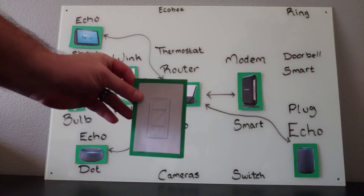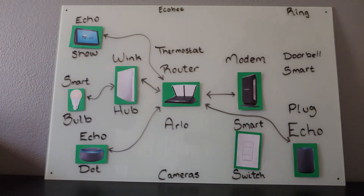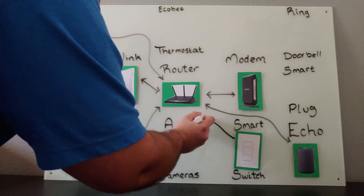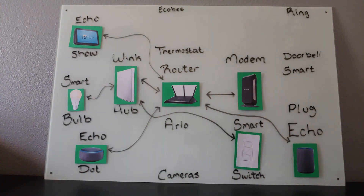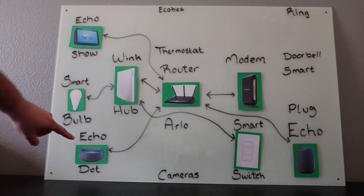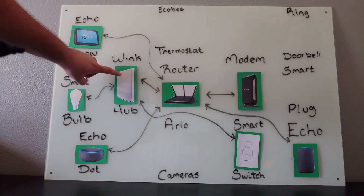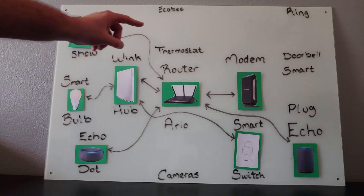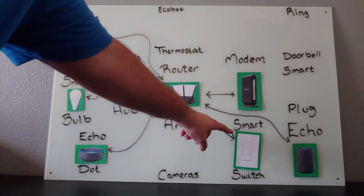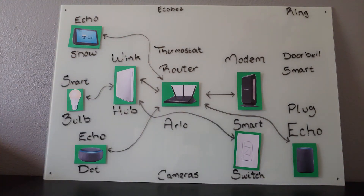Another useful thing to install is a smart switch. We're going to install the smart switch here, and this smart switch is going to connect to the smart hub. Now the arrows are going to start to get a little bit confusing, but if you follow them directly, you can see this dot is connected to the Wi-Fi, which is connected to the hub, which is connected to this smart switch — so point A to point B, this Echo Dot can now control this smart switch. You can use a smart switch to power any hardwired light, for example your kitchen light or the light in your foyer.